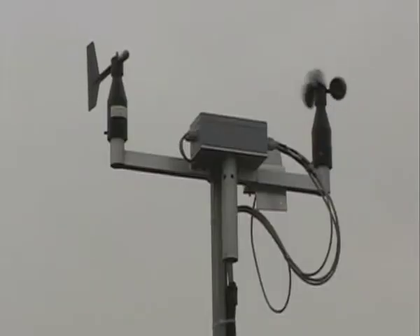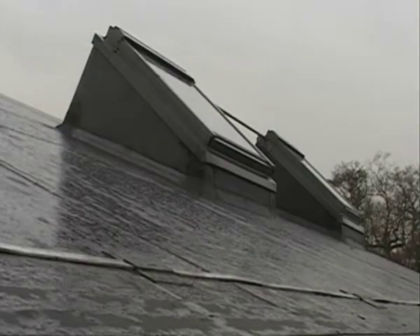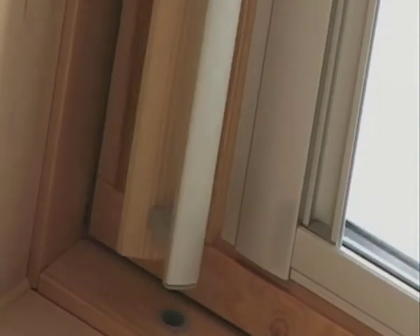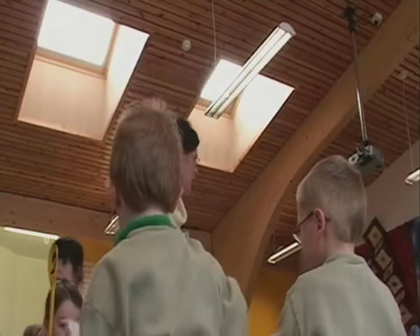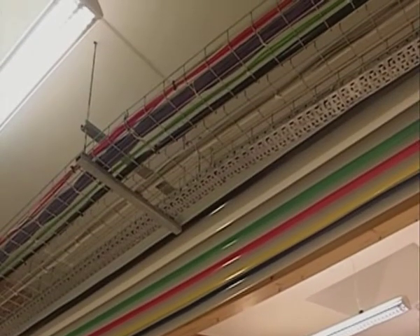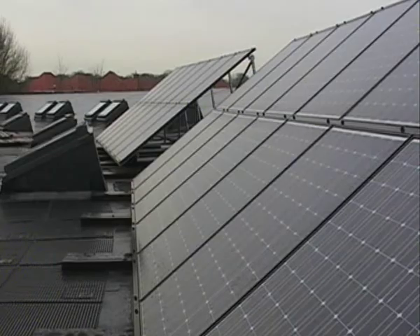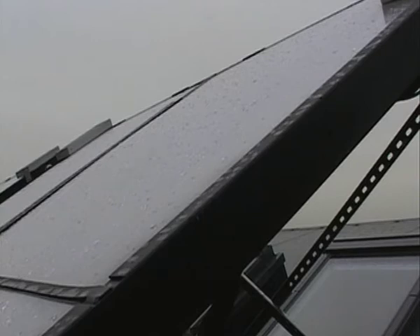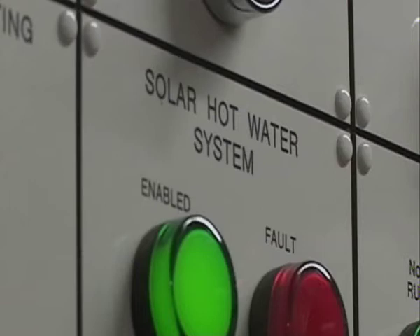This is a building that breathes and thinks for itself. The weather station monitors externally what's happening with the weather — wind direction, whether it's raining, how warm or cold it is — and the building will decide whether or not it needs more ventilation. You can see the exposed pipes: purple wires carry data, green telephones. In the entrance hall, one black wire goes up to the roof to collect solar electricity. Photovoltaic panels on the roof, together with solar panels, generate hot water and additional electricity for the school.